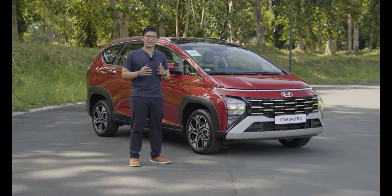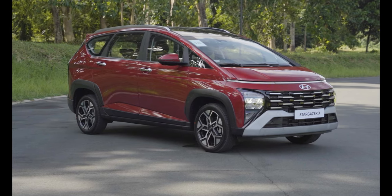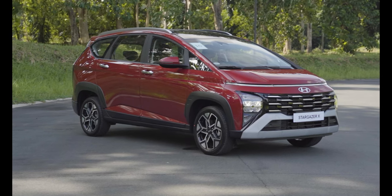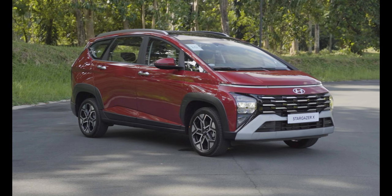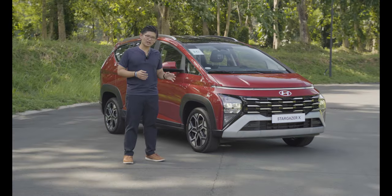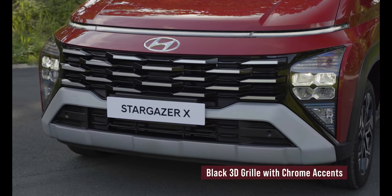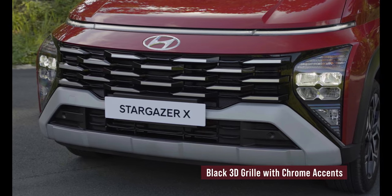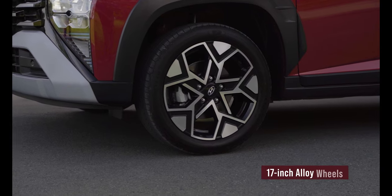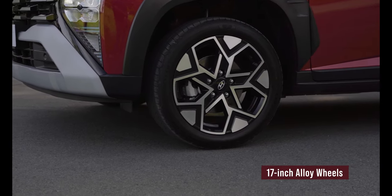For fans of the Stargazer's futuristic styling who want something a bit more rugged, this is the Stargazer X. Launched in Indonesia around August, it now comes to the Philippines to battle other crossover seven-seaters. The Stargazer X gets an interlocking mesh grille — a design feature seen in other Hyundai SUVs — along with a redesigned bumper, black fender flares, and 17-inch alloy wheels that increase ground clearance over the regular Stargazer.